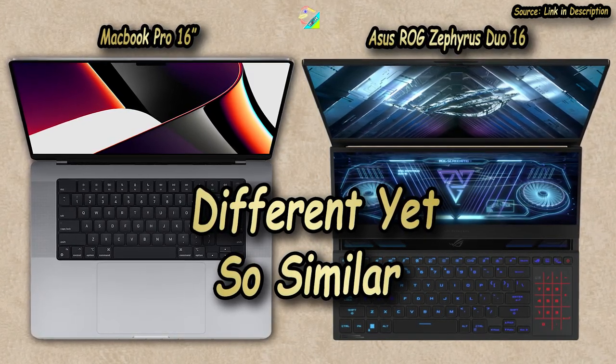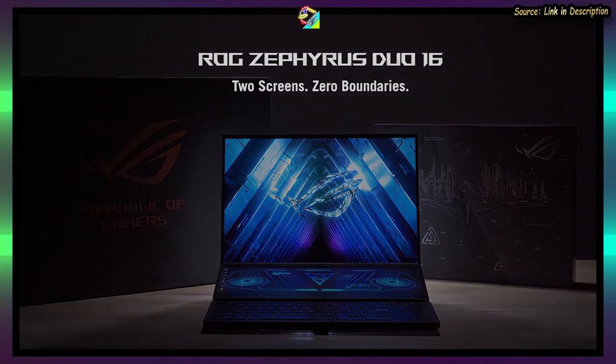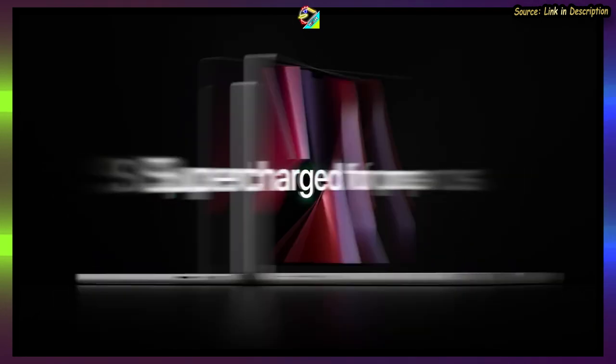In the grand scheme of things, they are so different yet so similar, and I felt people should know about this — because you might never know just what you're missing out on if you don't look past Asus ROG's gaming pretext.